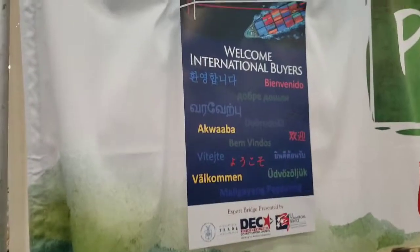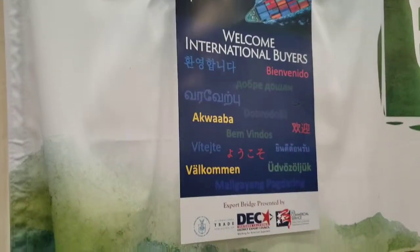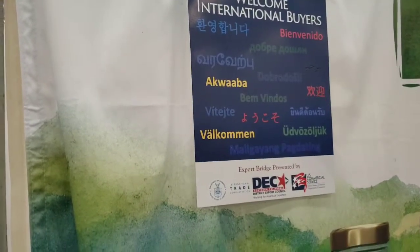Here is a nice poster that we got from the U.S. Department of Commerce, International Trade Administration.